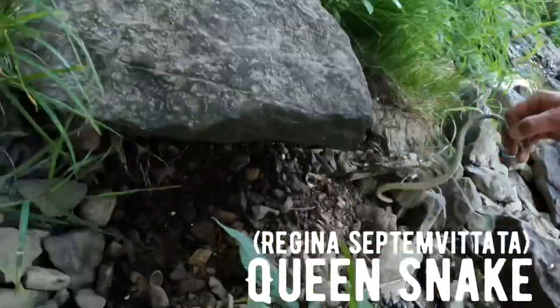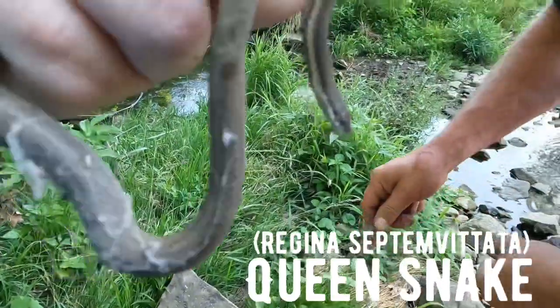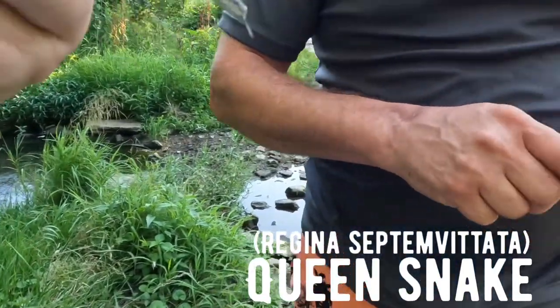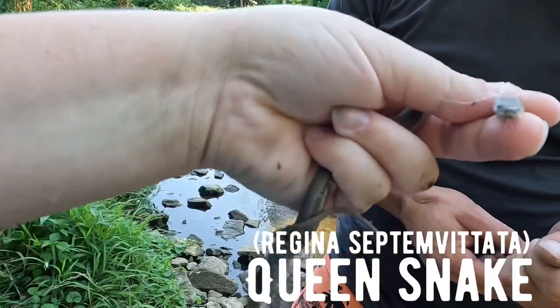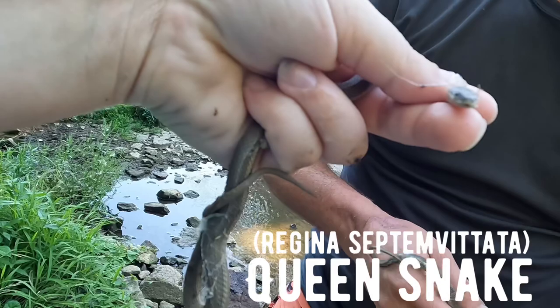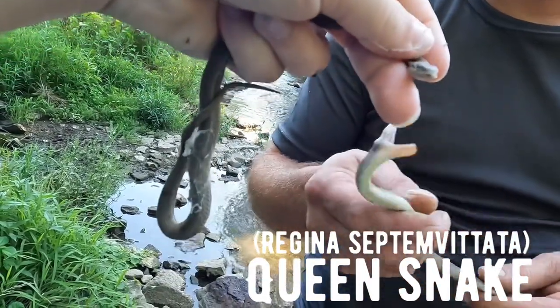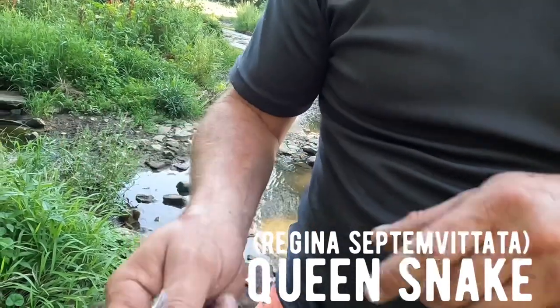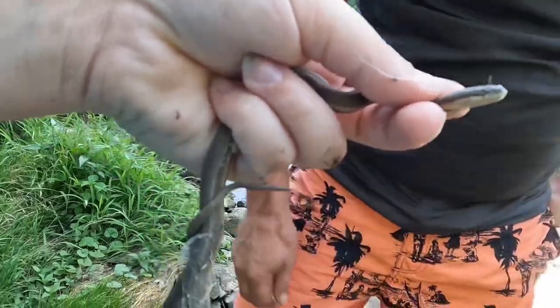Got it! It's in shed, but it is what we were looking for. This is a queen snake - Regina septempittata. Snake five was a northern water snake, and here's the queen. I'm going to let this guy go real quick - he has some spider webs on him.